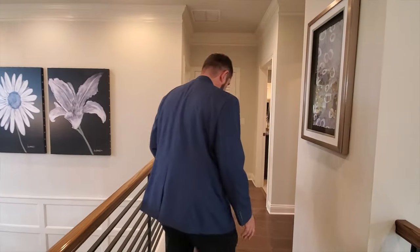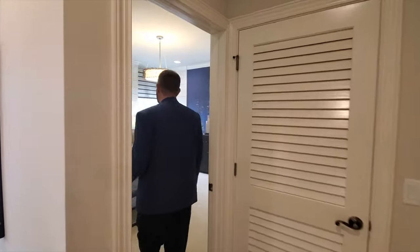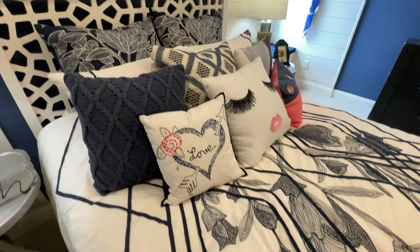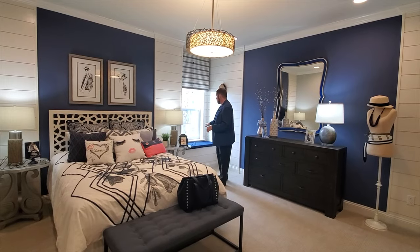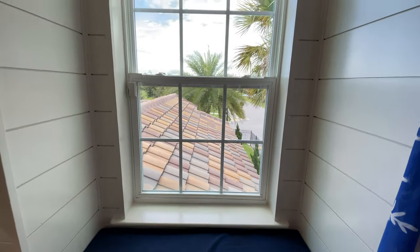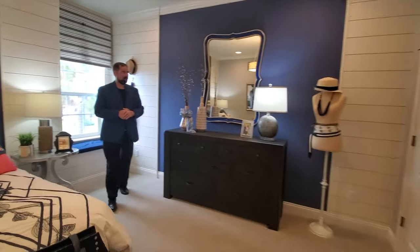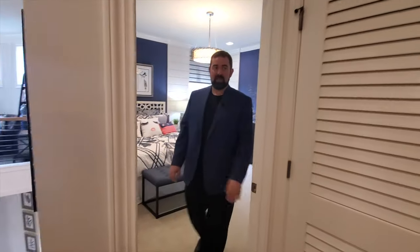We're standing on ceramic tile up here in the hallways, but as we go to the bedroom it changes to carpet. This will be bedroom number two — it's all about fashion. We have a nice bed with a pretty cool little design headboard, crown molding all the way around, and woodworking that really makes the blue pop in the center. There's a window with a little area where you can sit down and look out into your front yard. Behind the camera is the closet.